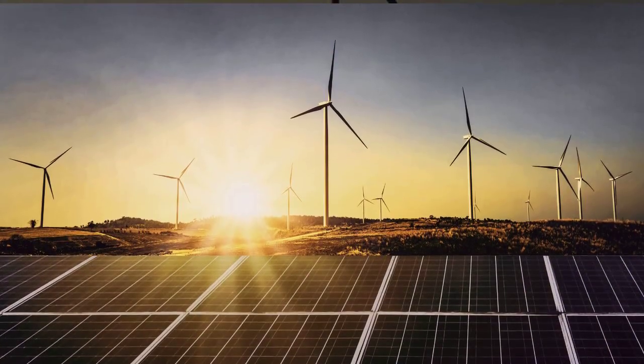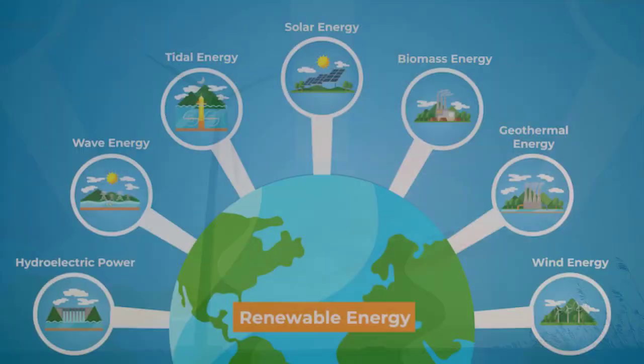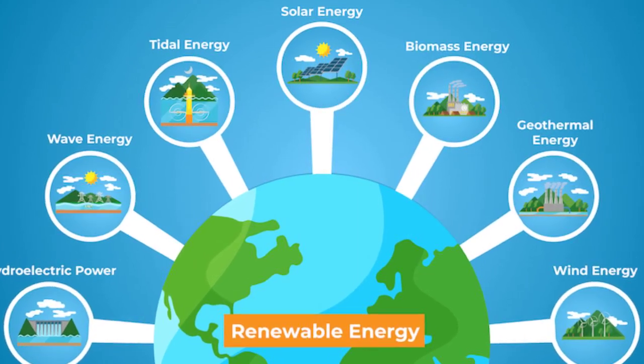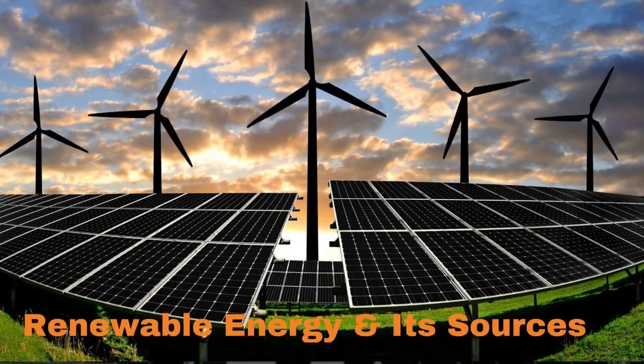So unless we want to be responsible for that, we're probably best leaving the Mediterranean as it is. If we really want to figure out a way to connect our continents, there's got to be a better way to do it. But that's a story for another what-if.